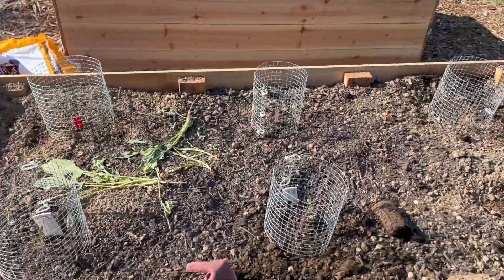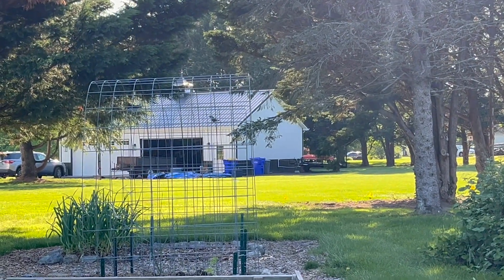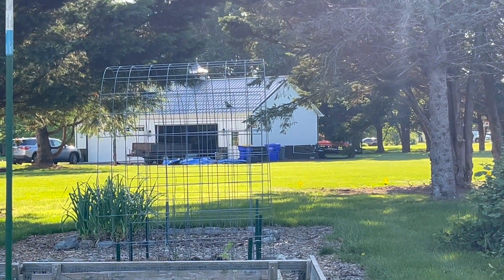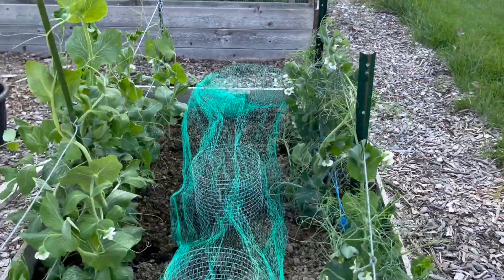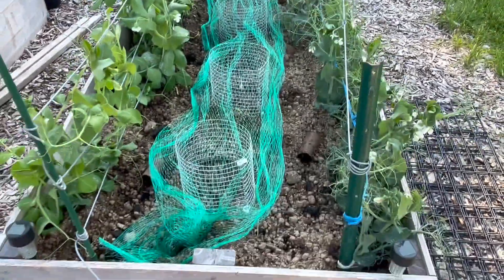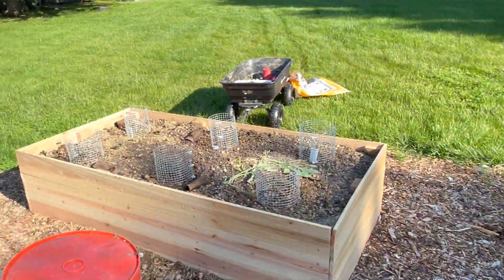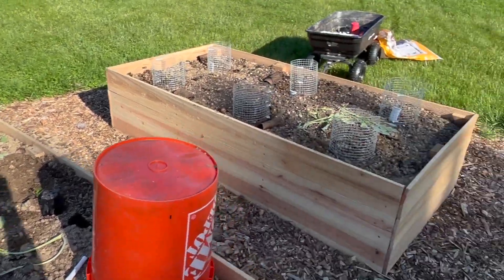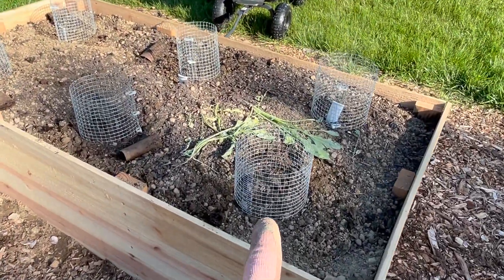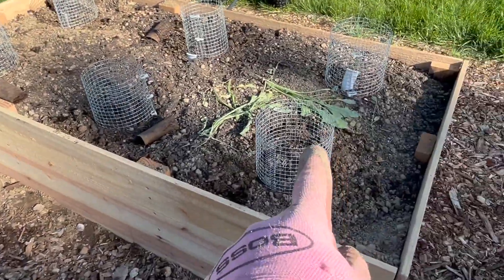And repeat times six. There he is, waiting to come back. So this is what I've done — replanted, covered. I'm going to cover these two, I replanted a few more in there. I'm out of these nice cages, so I might just do something makeshift and make some more of these tonight.